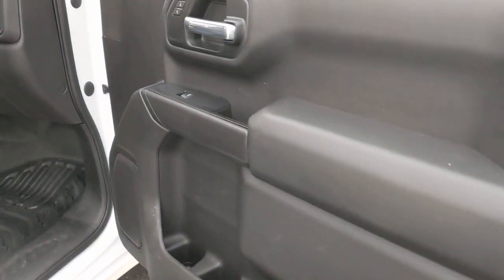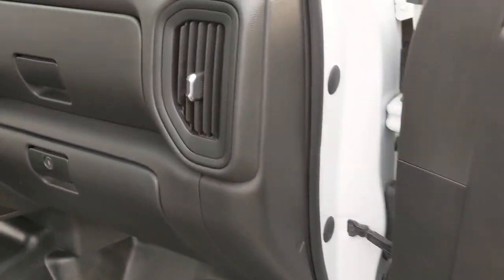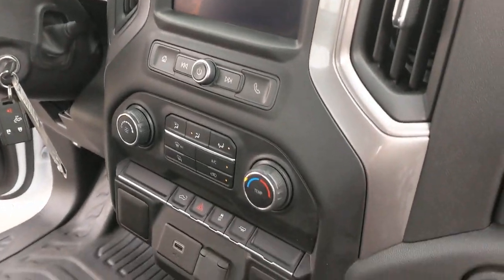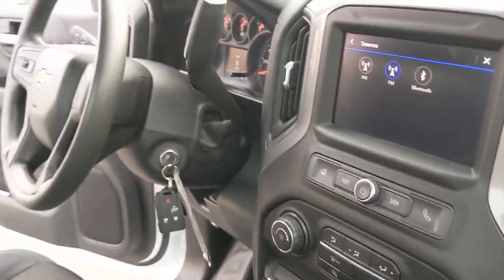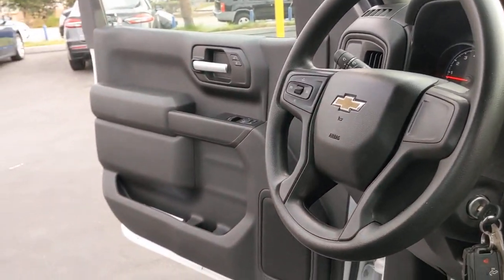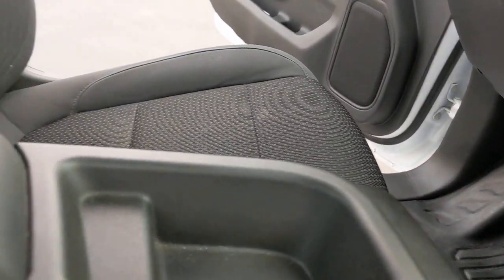These are just some of the great options this vehicle comes with: electronic stability control, trip computer, power door locks, four-wheel disc brakes, power steering. Work smart in the comfortable, connected Silverado 1500. Drive it today.